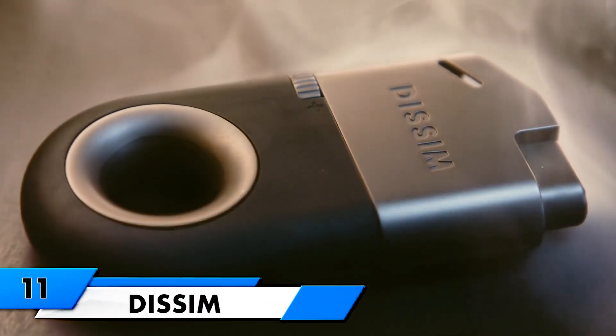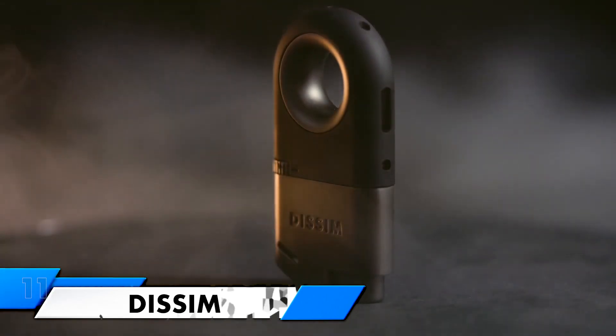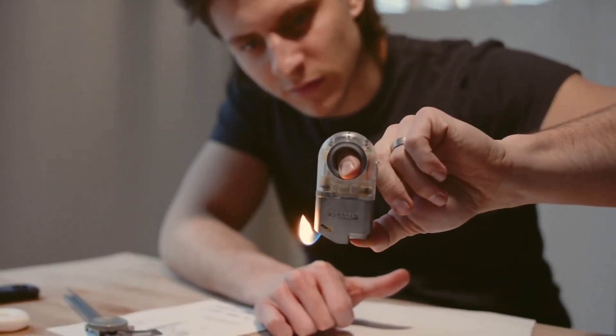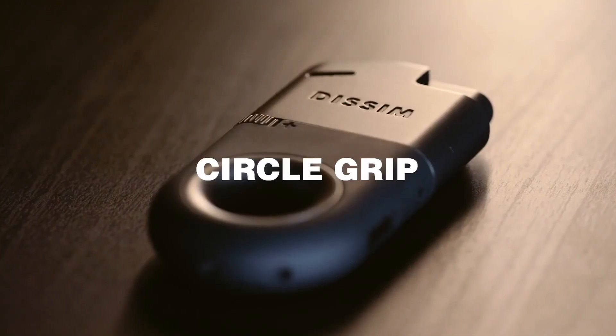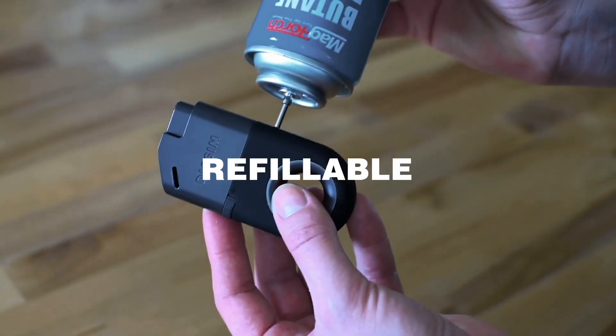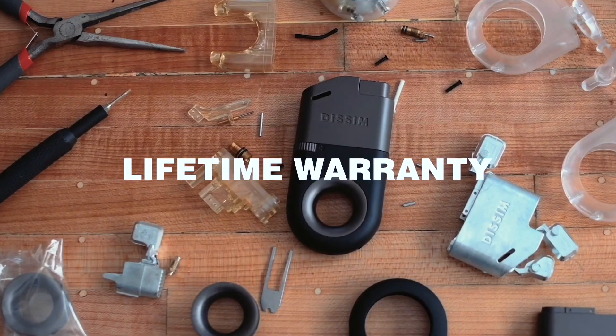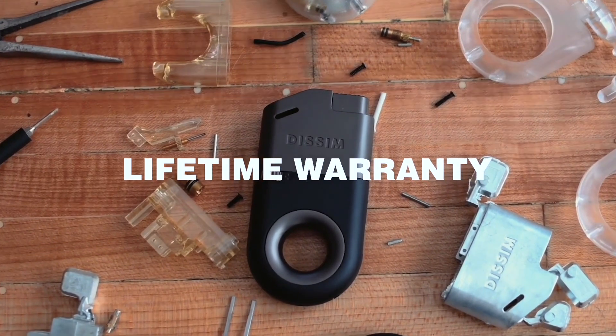DISSIM — an inverted lighter that defies gravity. This revolutionary lighter is the world's first designed for upright and inverted use, making it a game-changer in the world of lighters. With a patent-pending circle grip, refillable feature, and an angled flame port that directs the flame, it offers unparalleled functionality. The adjustable flame rises, creating a mesmerizing spectacle.